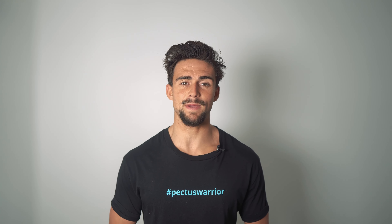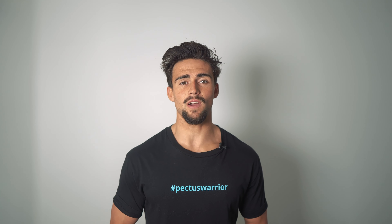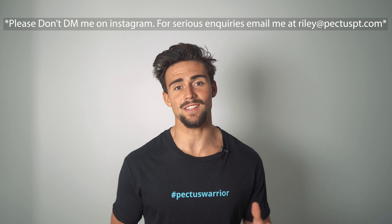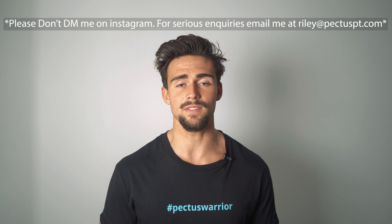Hey, Pectus Warriors. It's Riley Byrne from FixPectus.com. In today's video, I wanted to talk about how to determine how severe your pectus is. I get this question all the time — my Instagram for Pectus Warriors is just flooded with people DMing me saying how severe is my pectus and attaching photos.